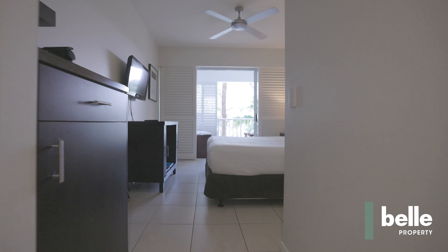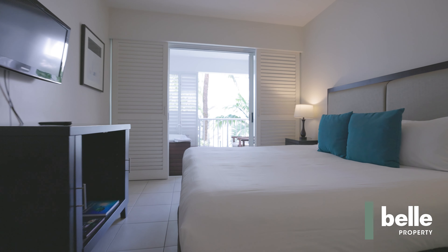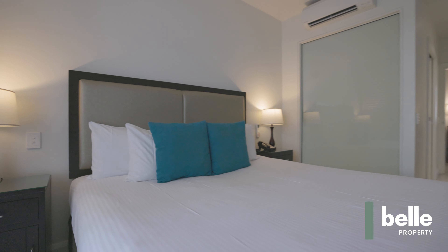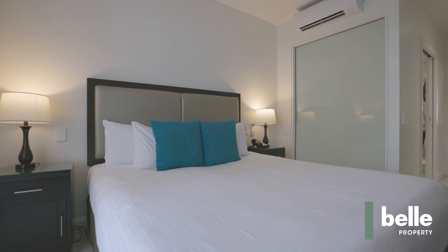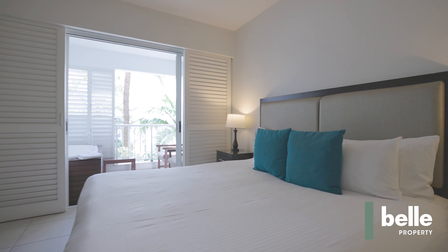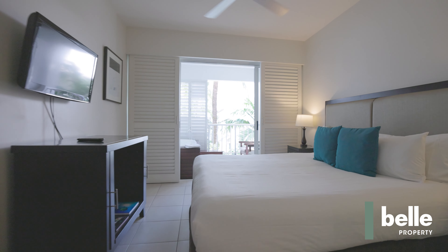Modern kitchen with quality appliances and stone bench tops. All furnishings are included in the sale. Strong returns via onsite letting at Peppers Beach Club. Positioned just away from the main lagoon, perfect for those looking to enjoy the amenities but not so much the noise.